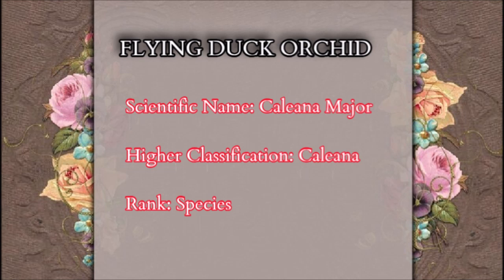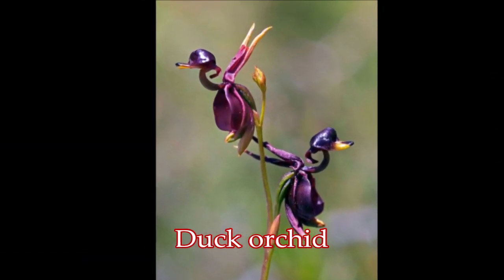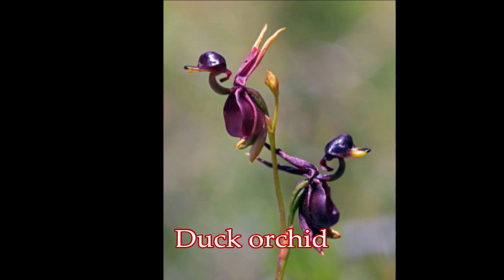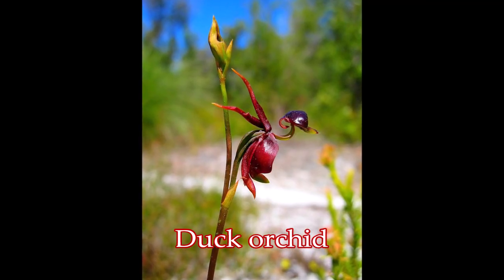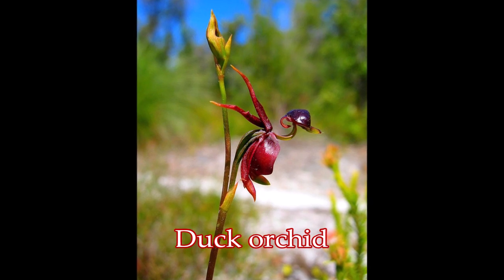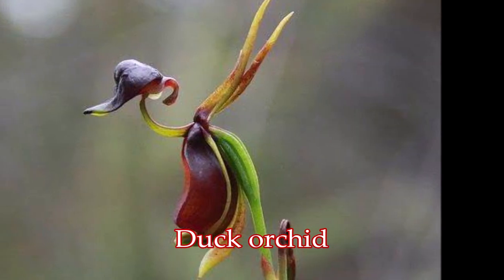Caleana major is commonly known as the large duck orchid. It is a small orchid found in eastern and southern Australia. This terrestrial plant features a remarkable flower resembling a duck in flight.